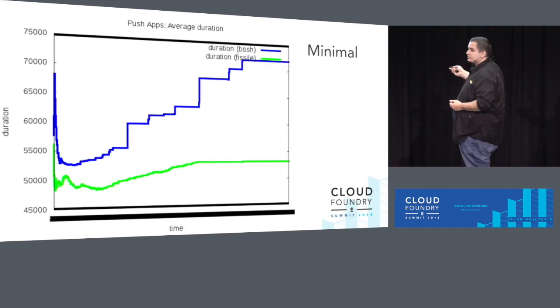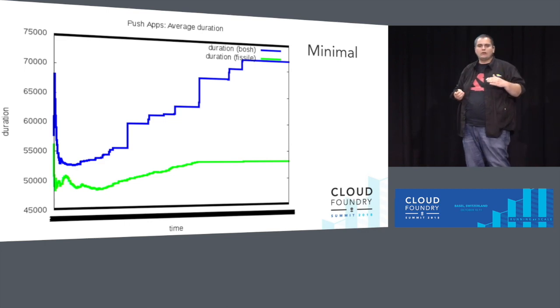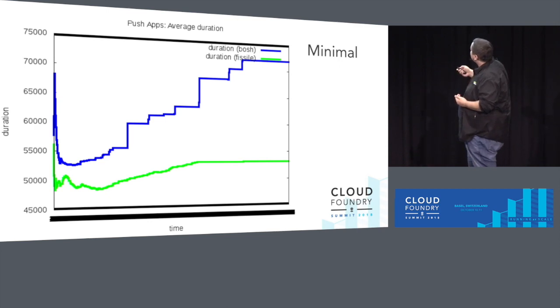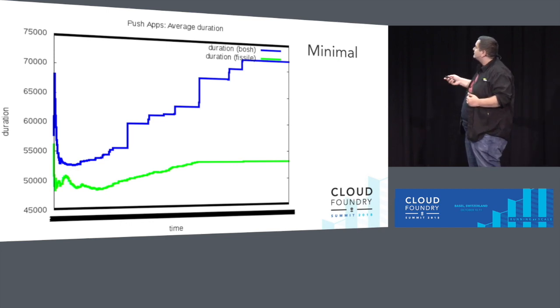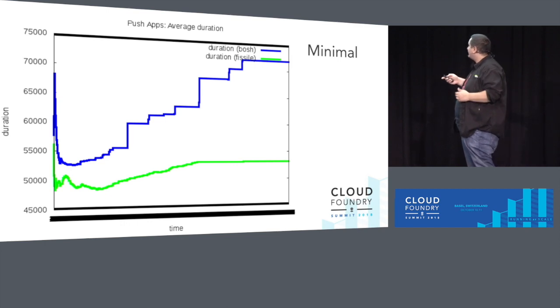Pushing application duration: how long does it take to push an app on each environment? You don't want to see a large difference here. The Bosh one, on average, takes a bit longer for the minimal environment and goes up as the cluster runs out of resources. For the Fissile one, it also runs out of resources and levels off. But the difference is not that large — we have about 50 seconds for one and 55 seconds for the other.